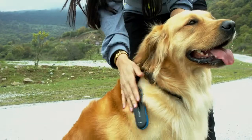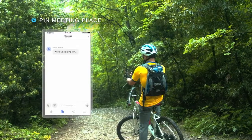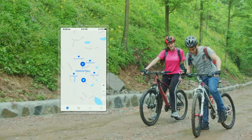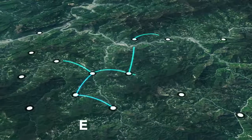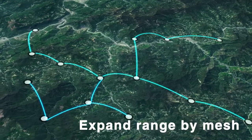GoFindMe is crafted to endure the harshest environments — it is dustproof, waterproof, and shockproof. With a clasp, you can easily clip it to a bag or pet collar. GoFindMe is more than a GPS tracker: you can set a meeting place on offline maps to gather group members easily.